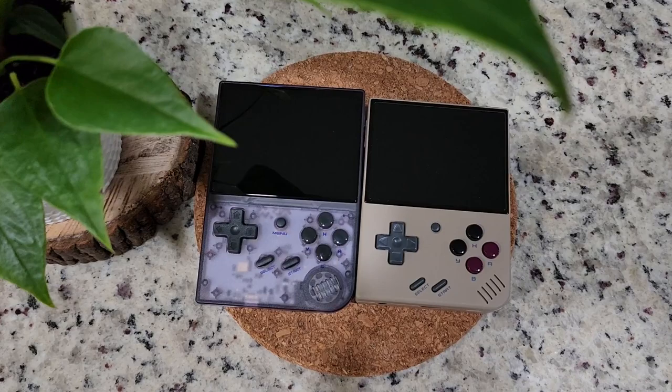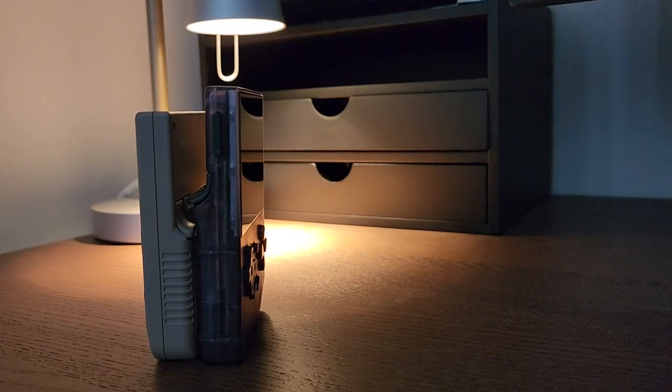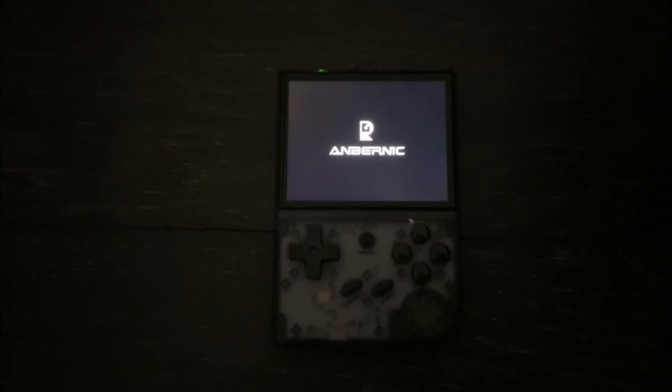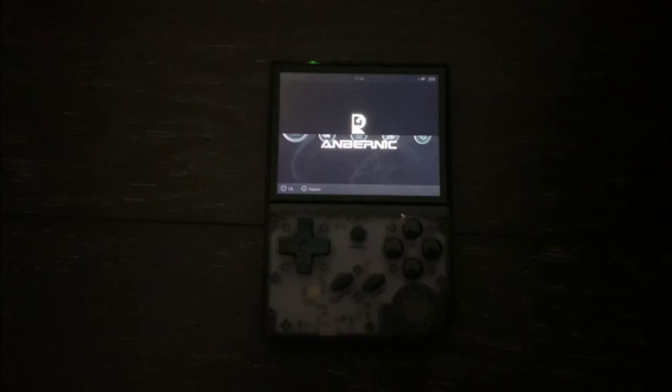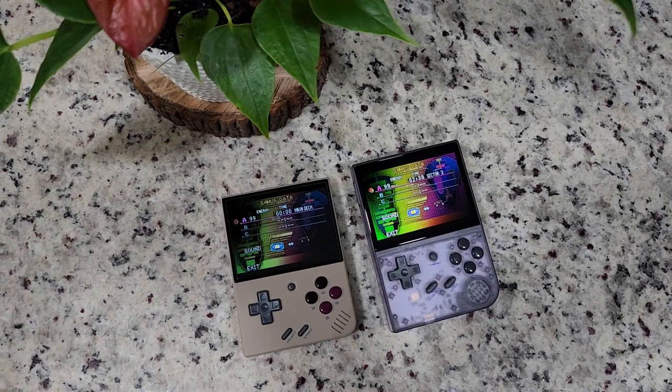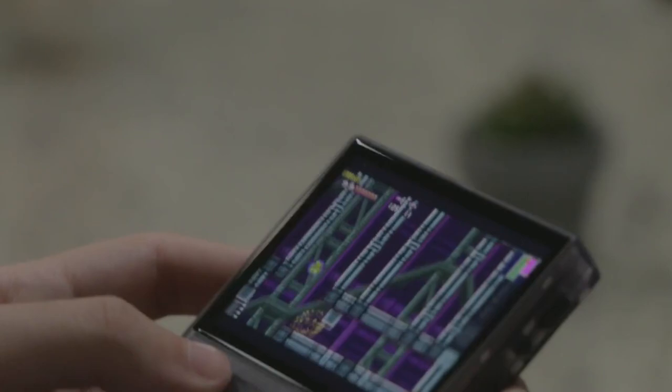If you're worried about the thermals or any other thing I mentioned in this video so far, you might want to consider the Anbernic RG35XX. Let's go over how the RG35XX solves all of the quirks that the Miyu Mini Plus has. First off, the issues with the display. The RG35XX's perfectly backlit display will have no buzzing no matter what brightness you have it at. On top of that, the dynamic range on this display is significantly better than the Miyu Mini Plus's display, with the screen getting much dimmer and much brighter than the Miyu Mini Plus.